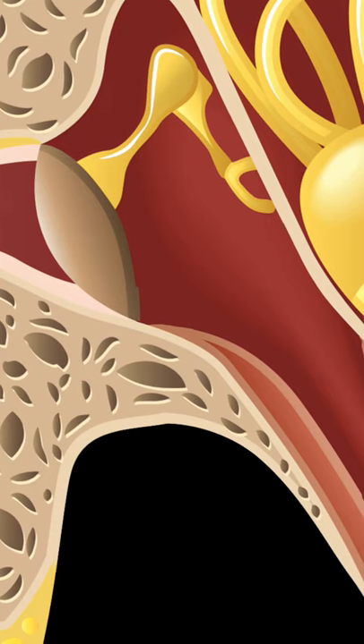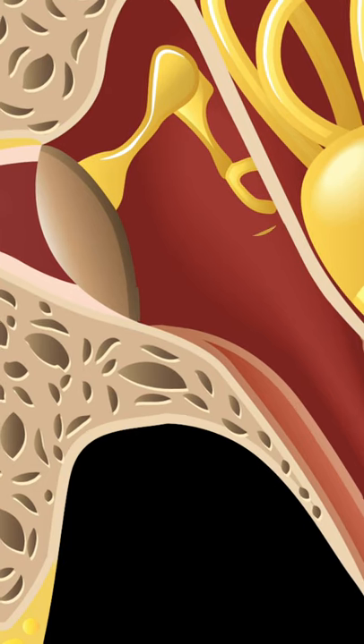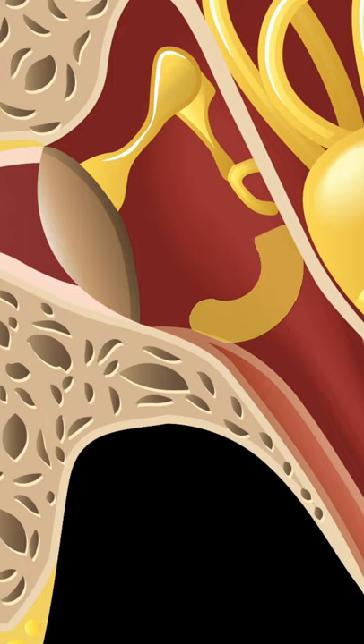So the way we do that is we produce a fluid in this space called middle ear fluid, and that gets drained down the eustachian tube, taking any bugs and bacteria that are trying to enter the middle ear space from high up in the throat there. So it gets washed down with the fluid and then we swallow that away without even realising we're doing it into the stomach, which kills the bacteria.